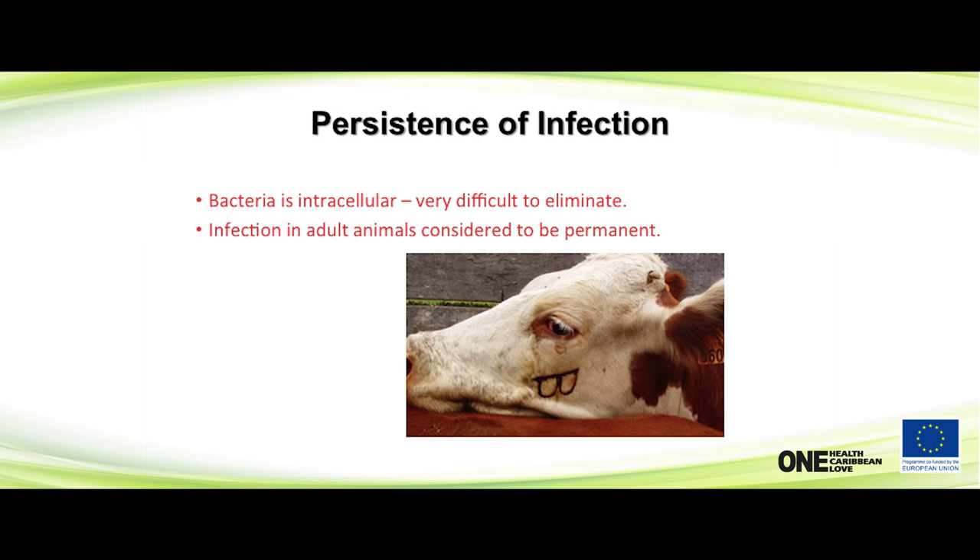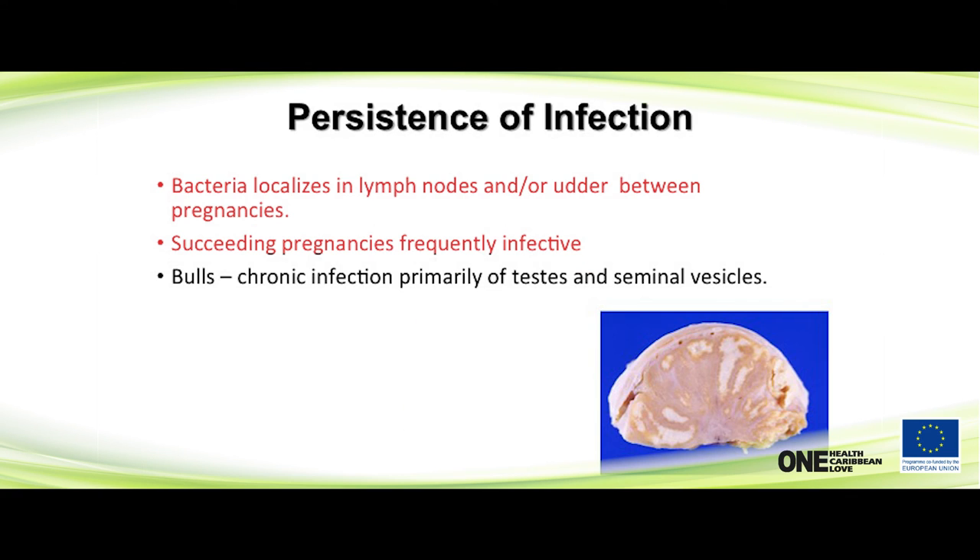Animals that are infected are considered permanently infected because the organism is intracellular. Some may clear it, but generally they're considered permanently infected. It localizes in lymph nodes and the udder between pregnancies. Bulls are not big natural transmitters, but they can become infected — they pick it up the same way cows do, by sniffing, licking, and ingesting. Bulls are great indicator animals: if you have a positive bull, look where he's been. They can also become sterile from testicular abscesses, though not all do.